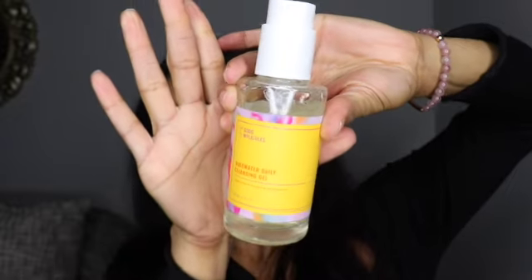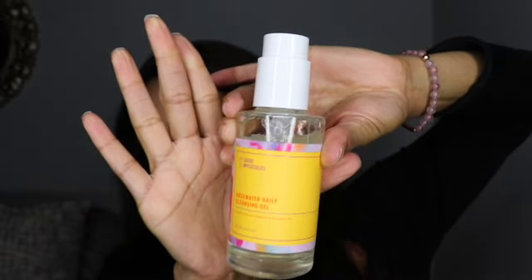Guys, welcome back to my channel. I have a product that I will be sharing, and it's a product that I've been using for a little while now. It's the Good Molecules Rose Water Daily Cleansing Gel.